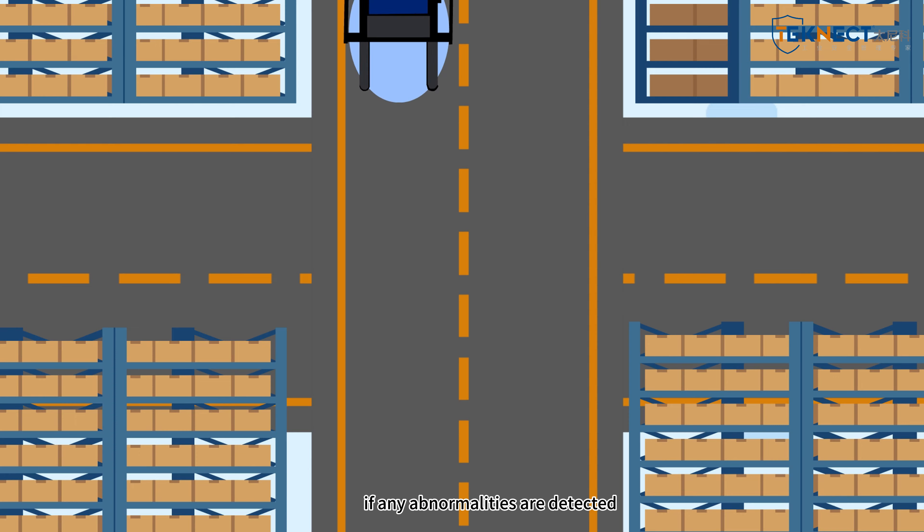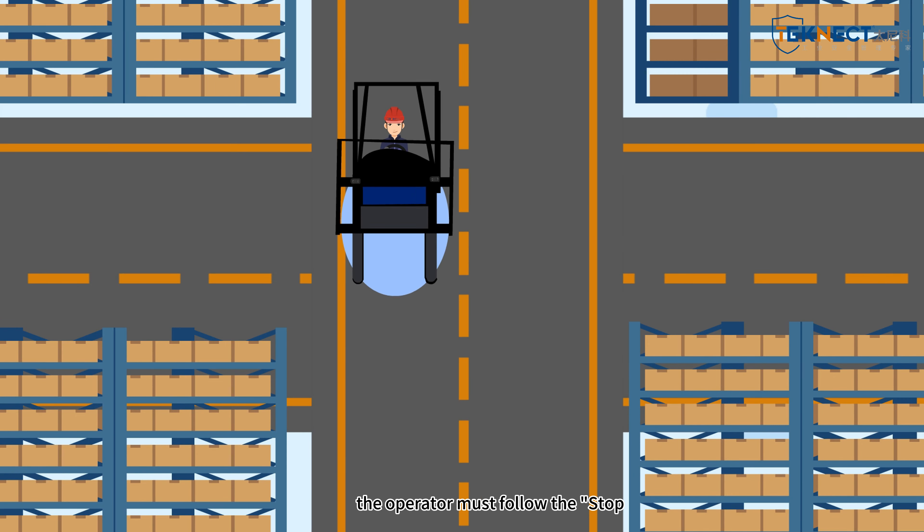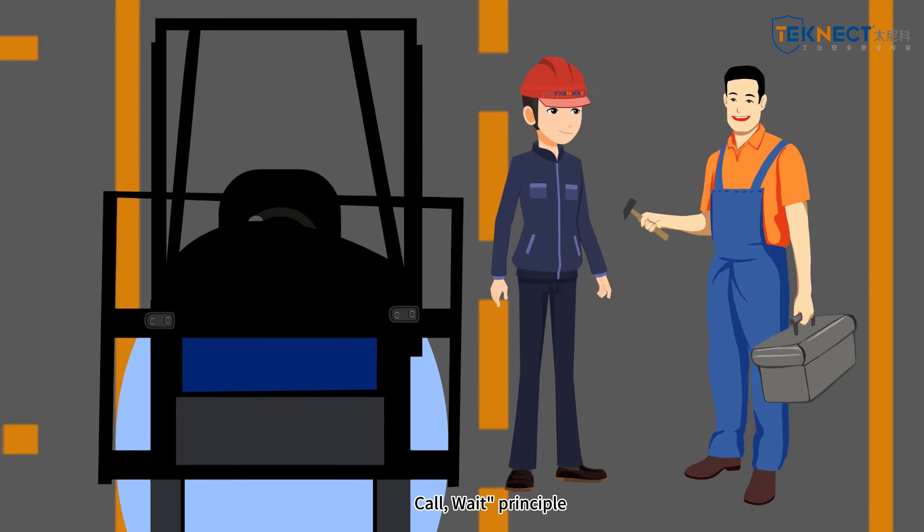The fifth must is: during forklift operations, if any abnormalities are detected, the operator must follow the Stop-Call-Wait principle.